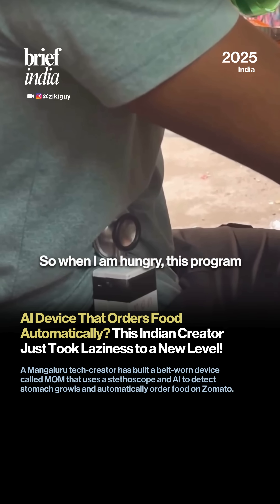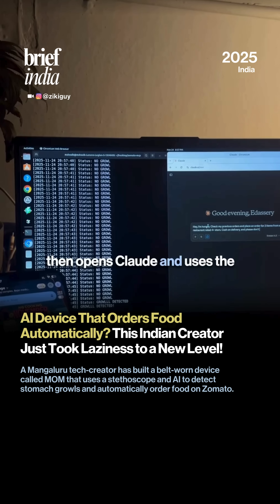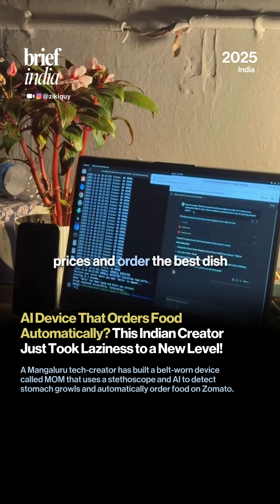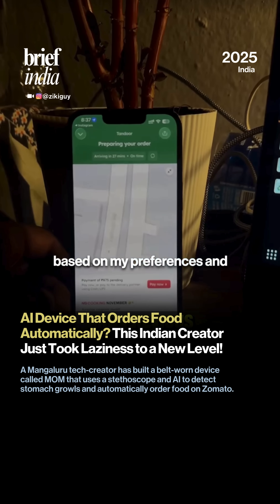So when I am hungry, this program opens Claude and uses the Zomato MCP server to see nearby restaurants, filter ratings and prices, and order the best dish based on my preferences and previous orders.